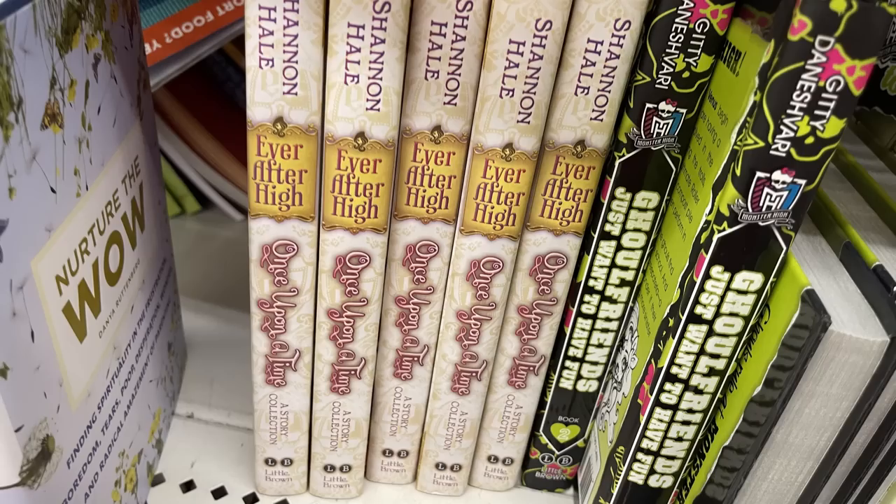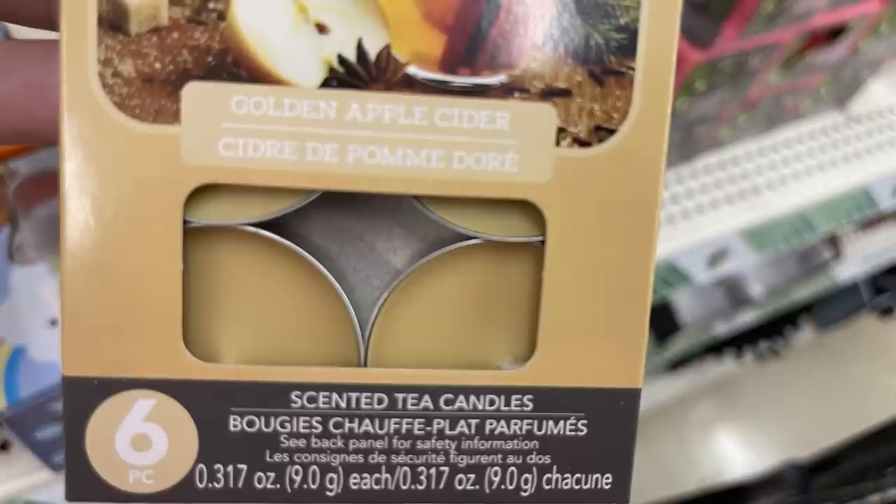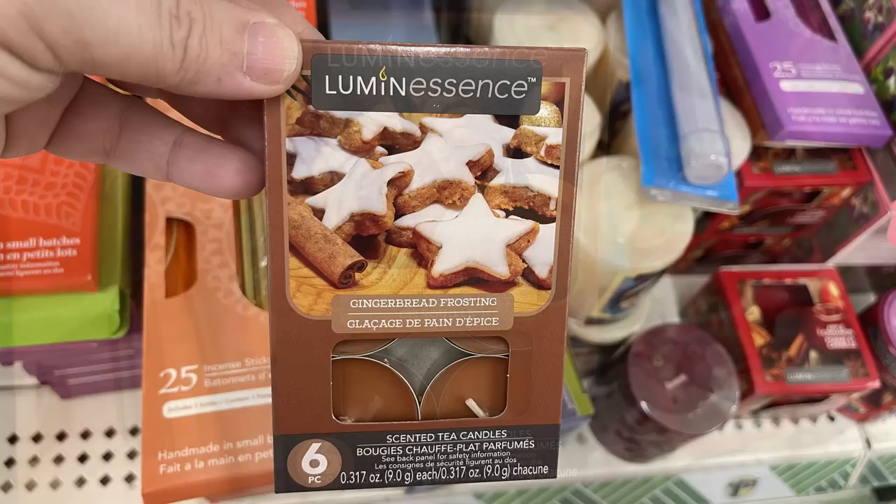Now for housewares, home maintenance, storage, and organization — they have tea light candles in golden apple cider, six-piece packs, also gingerbread frosting, and bourbon barrel pumpkin.